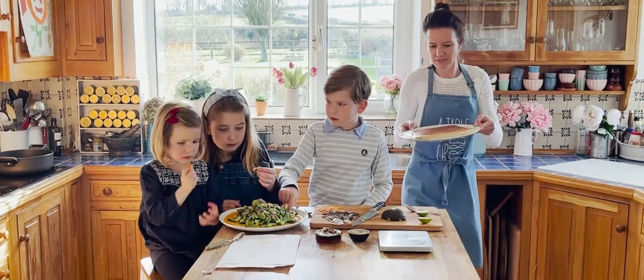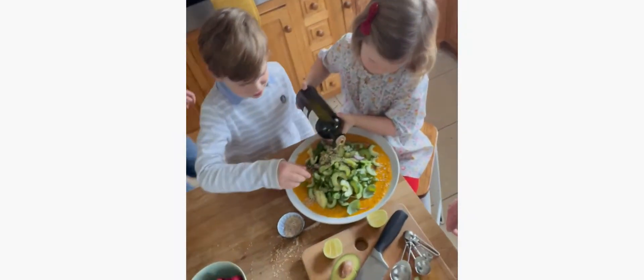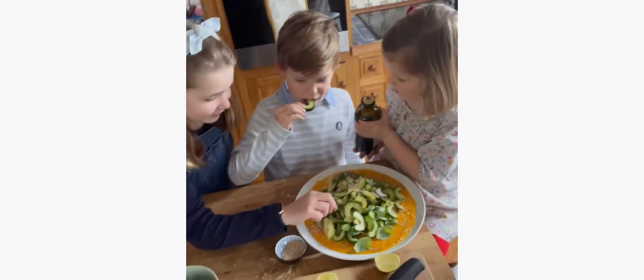Then there's Claudine, who is like our secret weapon in Wales. So once we test all of our recipes here, we send them over to Claudine, who will test them in her family home on her three kids, and she'll send us her feedback.